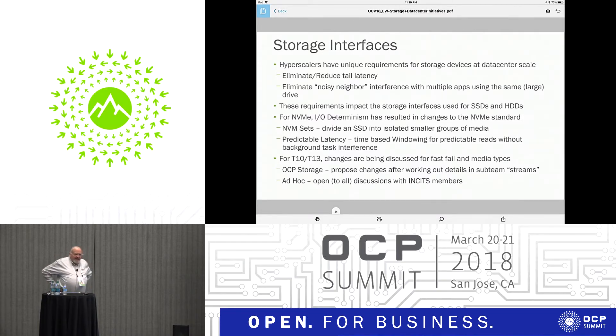Drives are getting bigger and bigger — 100 terabyte, 30 terabyte drives. In order to make efficient use of those SSDs, you have to target them with multiple possibly competing applications, all reading and writing into the same media. If we can eliminate the noisy neighbor problem, that'll go a long way. So it's not just hard drives, but also SSDs.